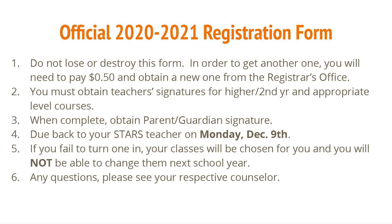Before leaving class today, you will receive your official 2020-2021 registration form with your name on it. Number one: do not lose or destroy this form. In order to get another one, you need to pay $0.50 and obtain a new one from the registrar's office. Number two: you must obtain teacher signatures for higher or second year and appropriate level courses. For level three, when complete, obtain parent or guardian signature.